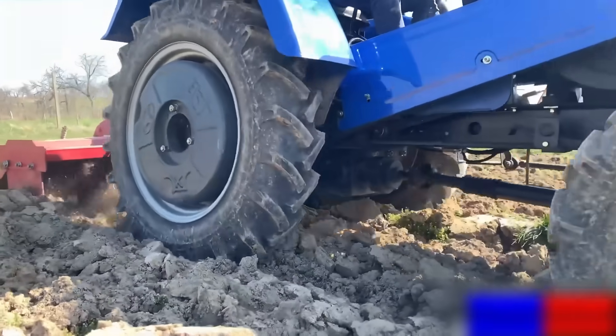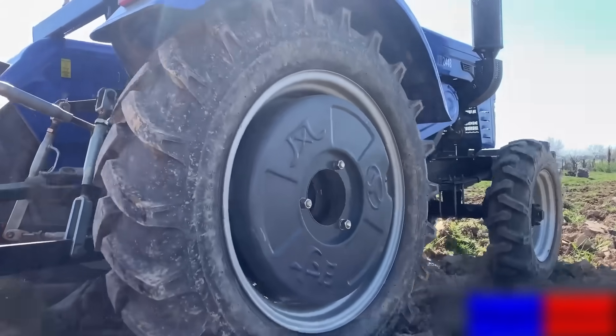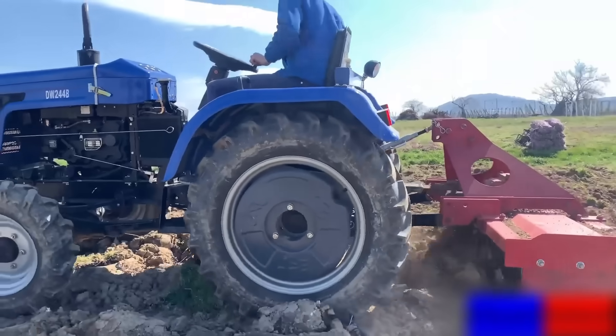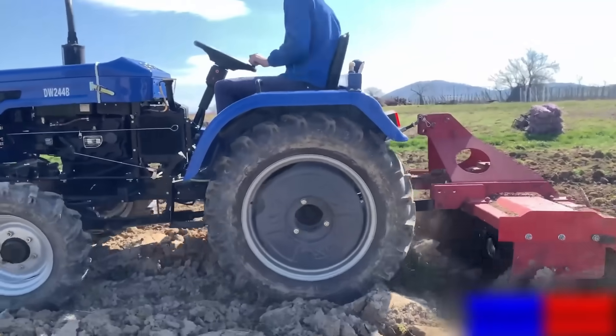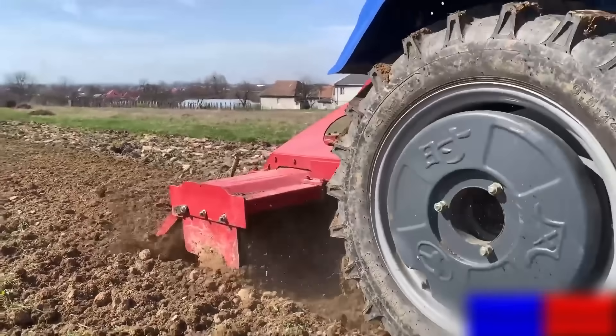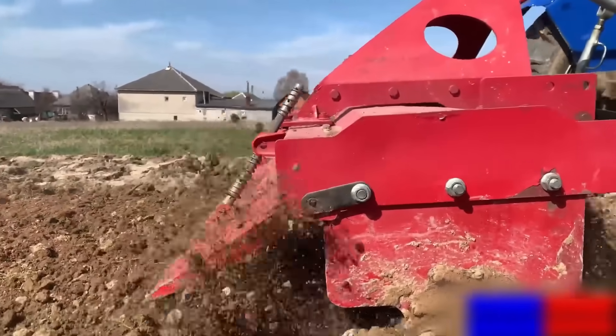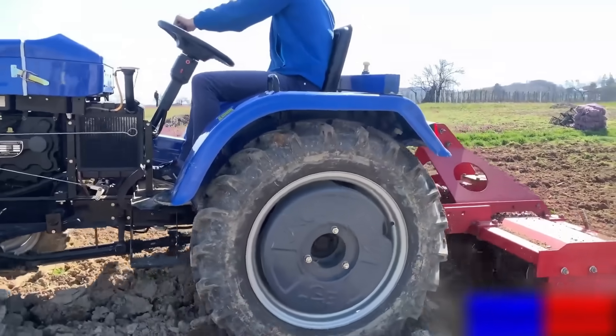The Shifeng SF244 stands out as a simple looking, yet surprisingly powerful tool for field work. Its 24 horsepower engine works tirelessly, even in challenging terrain, ensuring excellent soil tillage. Despite its compact size, its powerful traction system ensures high efficiency in plowing, transporting, and mowing.